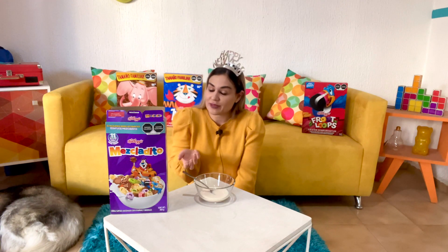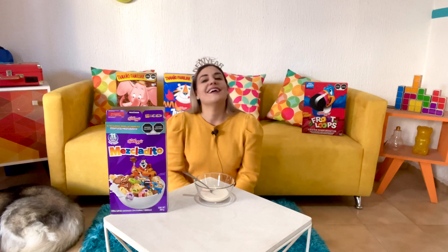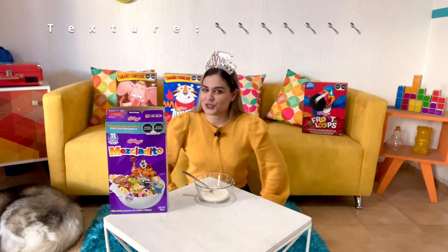So texture — once again we have four individual textures that are very different. Cereal here in Mexico is a little bit crunchier than in other places. That can be a problem for me — I don't like when it's so crunchy. But also it's good because it doesn't get soggy so quickly. Not a bad texture. I'm going to give it, as a whole, a seven for texture.